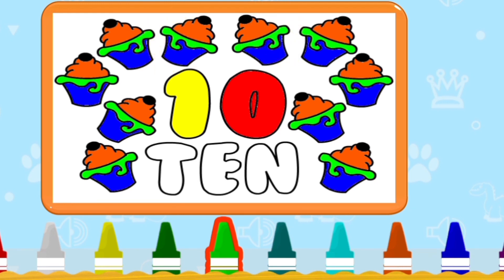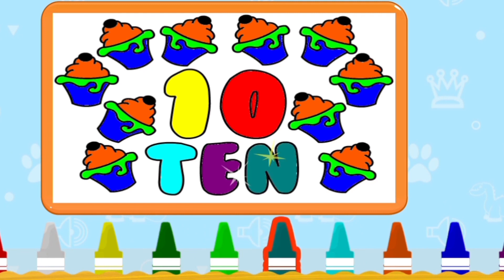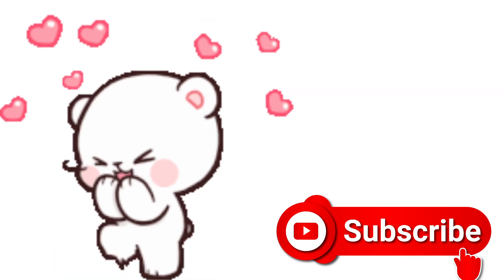So friends, today is no more. Thank you. Thanks for watching. And if you like this, please subscribe to my channel. Bye bye.